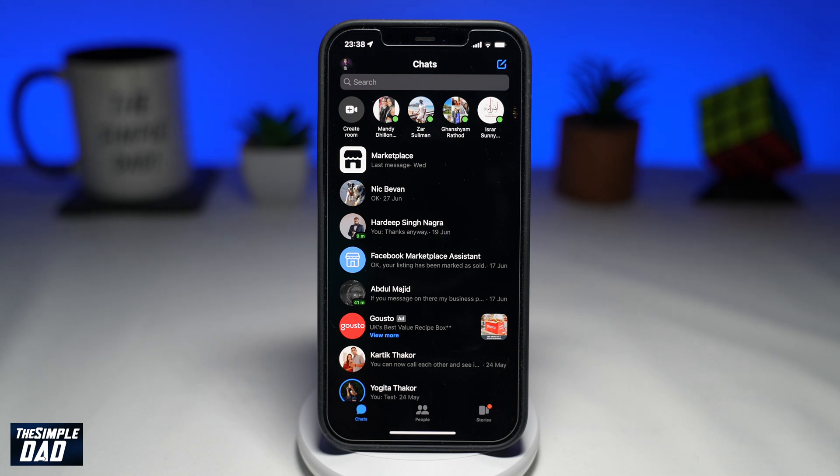Welcome to another Simple Dad Facebook Messenger tutorial. In this video, I'll show you how to fix the issue where your Facebook Messenger notifications are not showing.